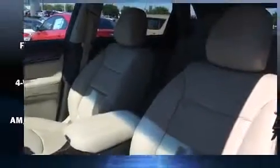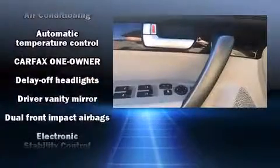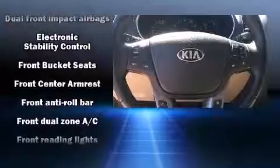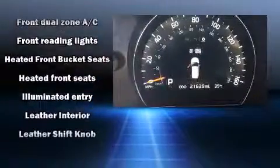Safety equipment has been integrated throughout, including head curtain airbags, front side impact airbags, a panic alarm, and four-wheel disc brakes with ABS. Various mechanical systems are monitored by electronic stability control, keeping you on your intended path.